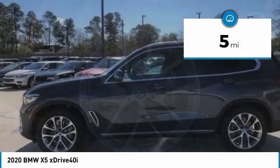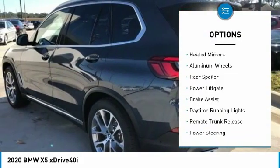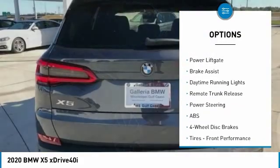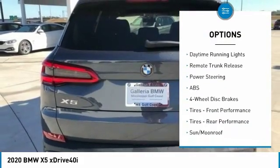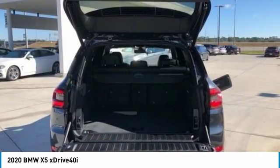Here are some of this vehicle's great options: turbocharged, panoramic roof, all-wheel drive, heated mirrors, aluminum wheels, rear spoiler, power liftgate, brake assist, daytime running lights, remote trunk release.